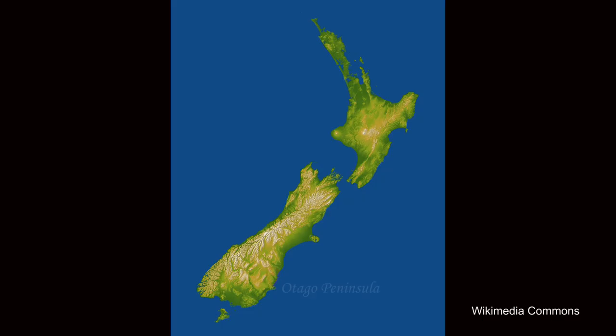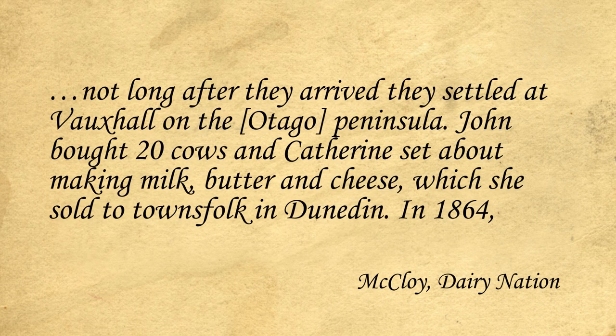New Zealand's first dairy cooperative was the Otago Peninsula Cheese Factory Company at the Springfield Homestead, formed in 1871 with eight local dairy farmers producing four tonnes of cheese that year. It was set up by Scotsman John Matheson, who immigrated to New Zealand in 1858 with his wife Catherine. Not long after they arrived, they settled at Vauxhall on the Otago Peninsula. John bought 20 cows and Catherine set about making milk, butter and cheese, which she sold to the town folks in Dunedin.